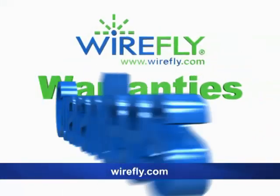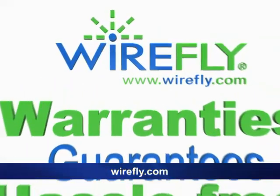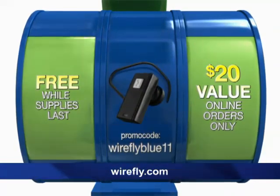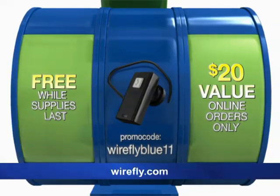Plus, get all the warranties, all the Wirefly guarantees, all hassle-free at Wirefly.com. As if great phone savings aren't enough, order online now and get this mini Bluetooth headset free. Order online and get this ultralight Bluetooth headset — a $20 value — free.